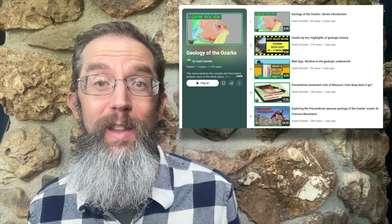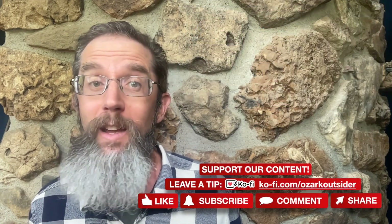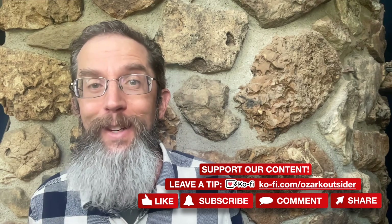I could look at these new exposures all day and keep finding new things to be fascinated by. It's thanks to the work of professional geologists like those I shared this field trip with, and generations before them, that we can really understand and appreciate these truly awesome features. If you enjoyed this quick dip into Ouachita geology, consider taking a deeper dive into our Geology of the Ozarks playlist and other content exploring this fascinating region. And please consider supporting our content by liking, commenting, sharing, or even leaving a tip.